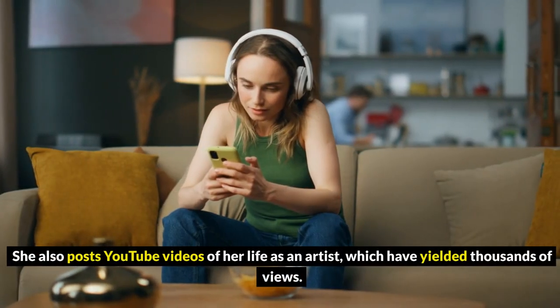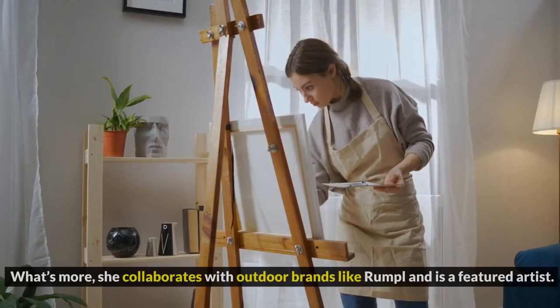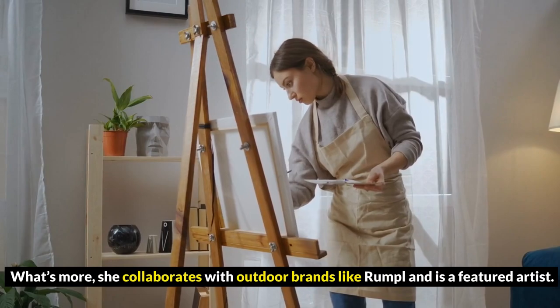She constantly posts videos of her painting and creating, to which fans can buy her art directly from her Shopify store. She also posts YouTube videos of her life as an artist, which have yielded thousands of views. What's more, she collaborates with outdoor brands like Rumpel and is a featured artist.